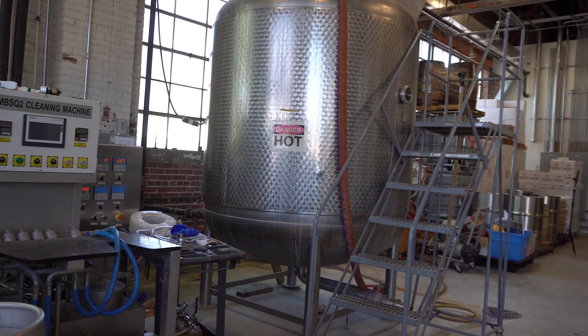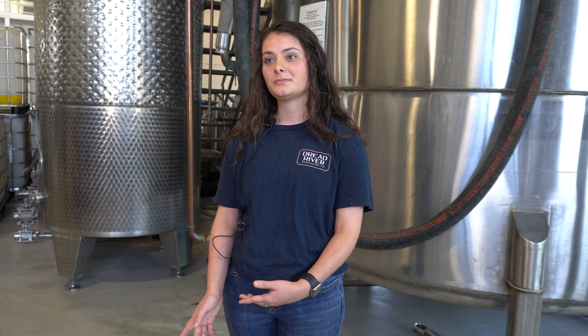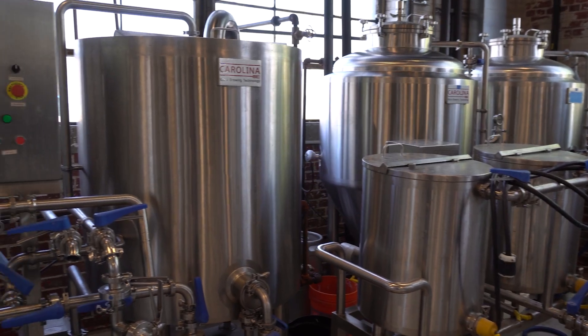You can distill pretty much anything. Desalination plants will distill salt water and make it into drinkable, purified water. We use two different forms of distillation here — steam distillation and fractional distillation.